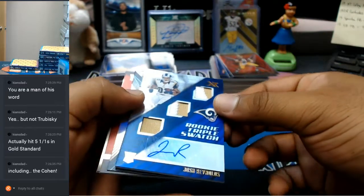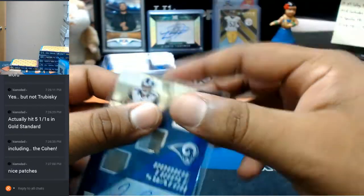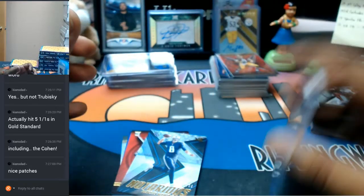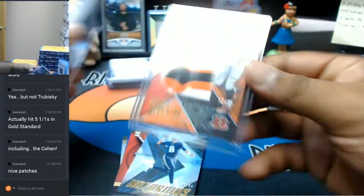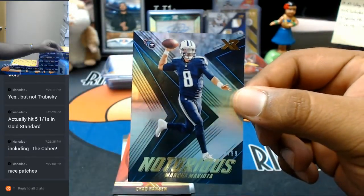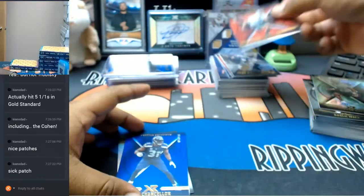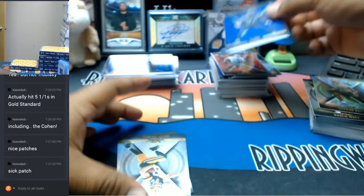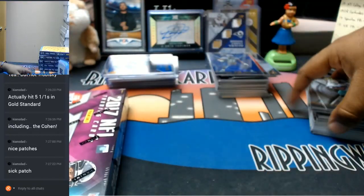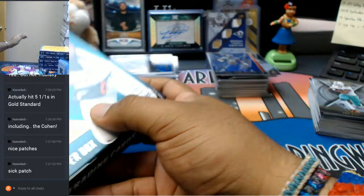Marcus Mariota of the Titans. To 299, Chad Hansen, Jets. To 199, Kam Chancellor, Seahawks. Jordy Nelson, Packers. And Jay Ajayi, Dolphins. I've been saying it since I've been doing it, but I'm kind of liking the product — honestly, it's pretty nice looking. For the Ravens, Marlon Humphrey. 4 out of 20, Mike Evans for the Bucs — that's a sweet looking card. To 49, patch for Chris Godwin of the Bucs.